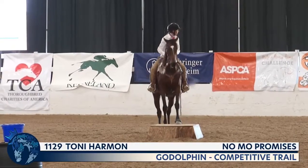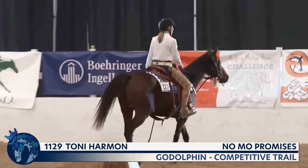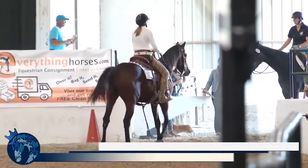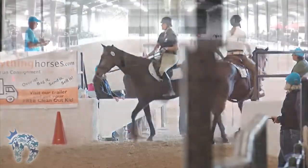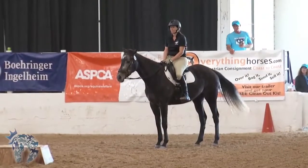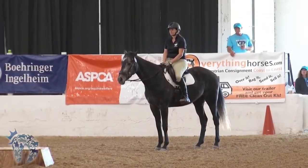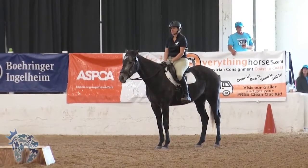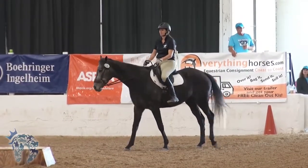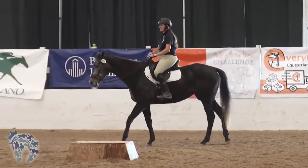That's a picture-perfect moment. That was Tony Harmon and No More Promises. We have one more horse and rider combination — already seen winning in freestyle in the TCA covered arena — Thunderous Affair and Lindsay Partridge.